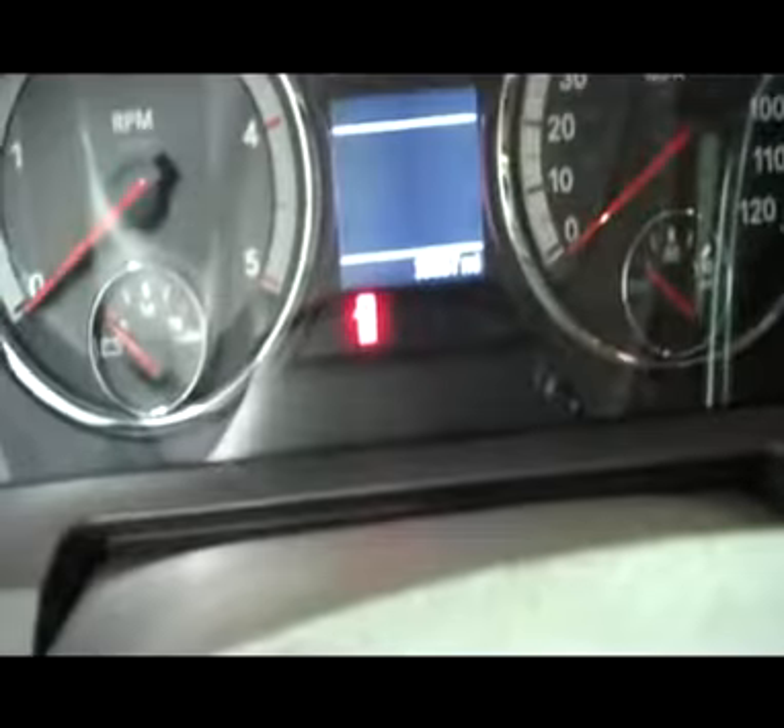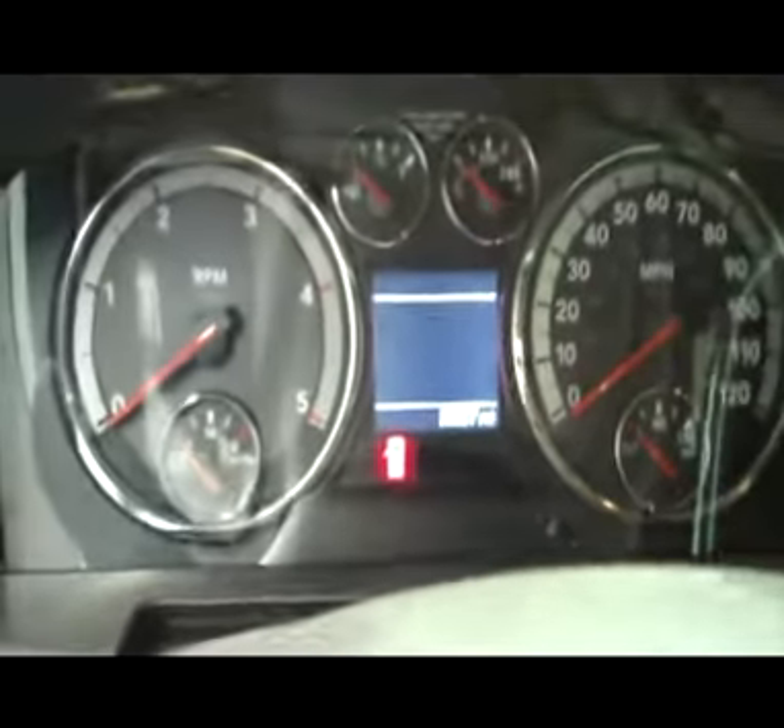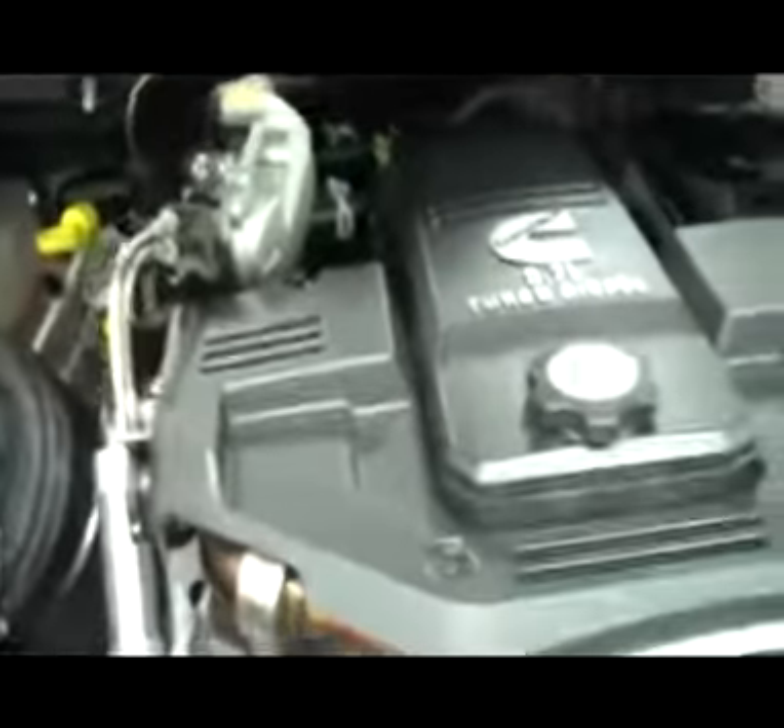Take a look at the mileage here — looks like we're sitting at 15,557 miles. Still smells like new in here. Let's take a look under the hood.